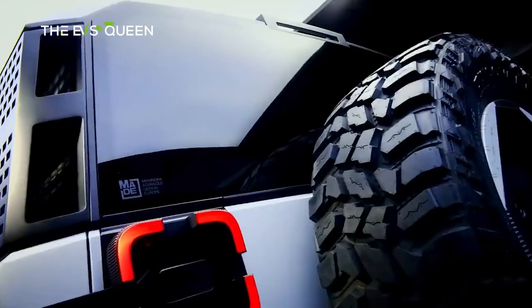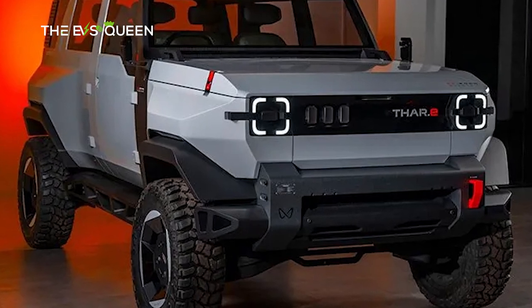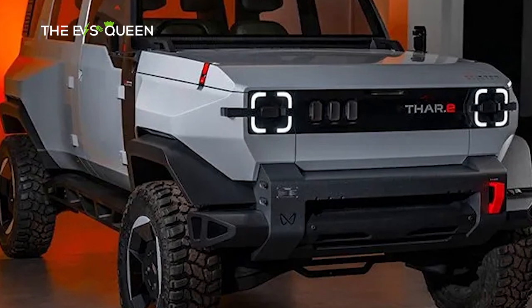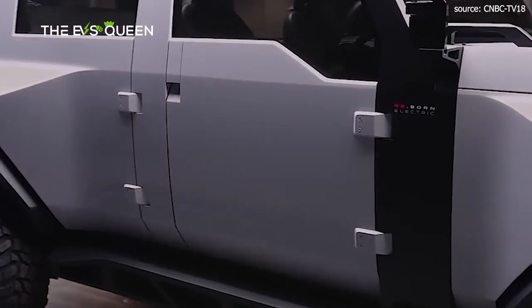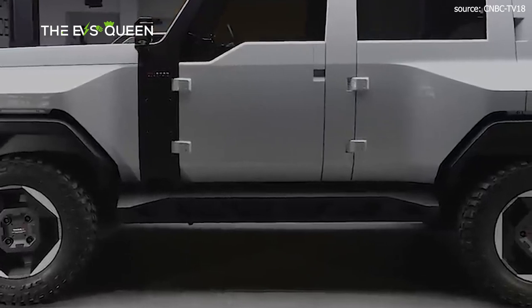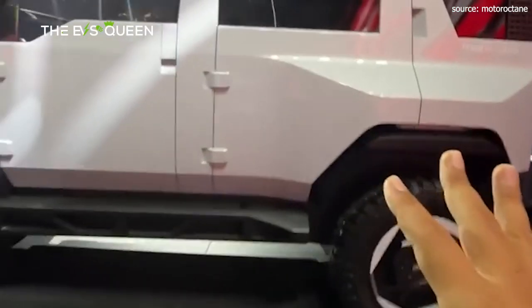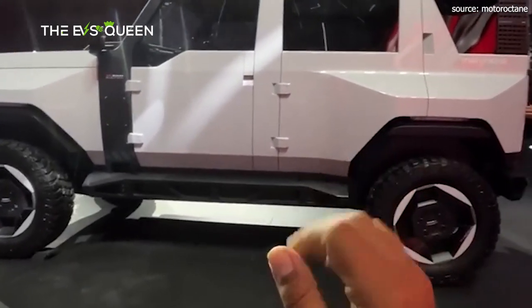The powertrain of the Thar.e remains shrouded in mystery. Autocar India postulates a divergence from precedent, hinting that the Thar.e may depart from the BYD technology its stablemates enjoy. In its stead, a symbiotic alliance with Volkswagen beckons, promising front-mounted motors wielding up to 107 horsepower and 100 pound-feet of torque, while the rear axle houses a formidable 282 horsepower and 395 pound-feet of torque. Battery options of 60 kWh and 80 kWh confer autonomy and endurance upon this intrepid wanderer.